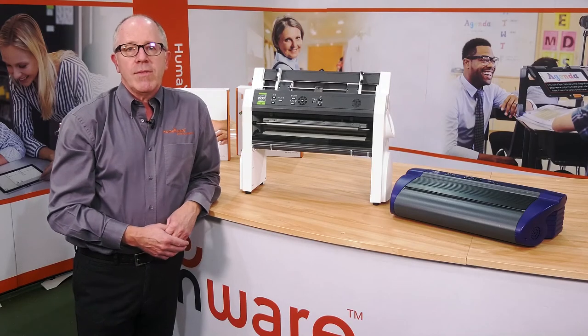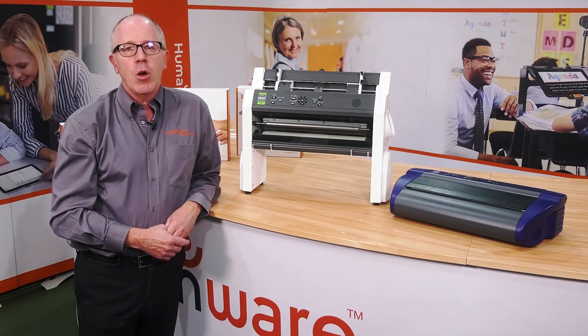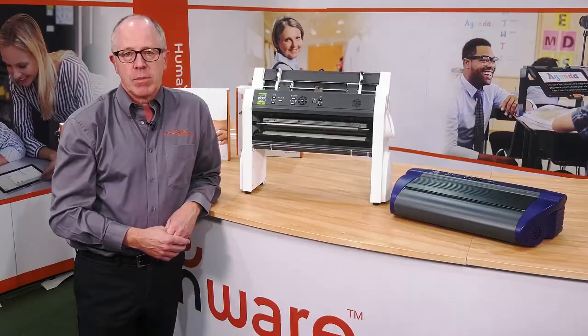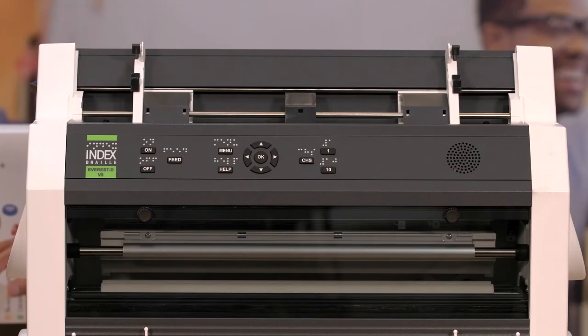For printed Braille, we have six different embossers, which includes all the index range for low and high production runs. Choose from tractor-fed or A4 and A3 cut paper, producing single or double-sided Braille.